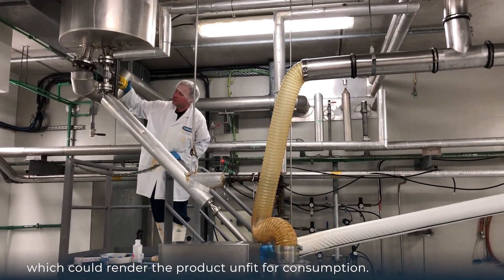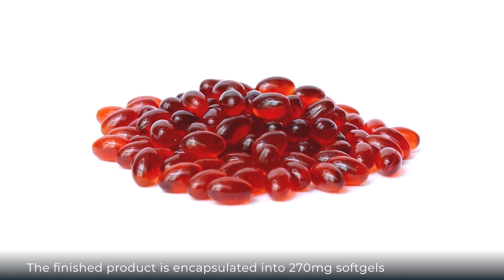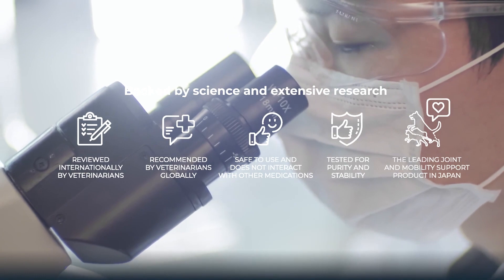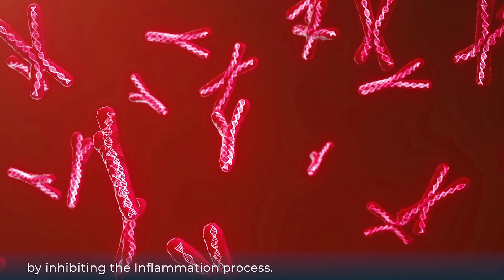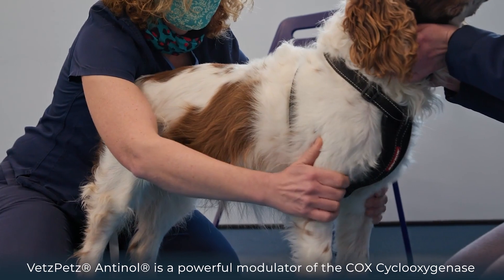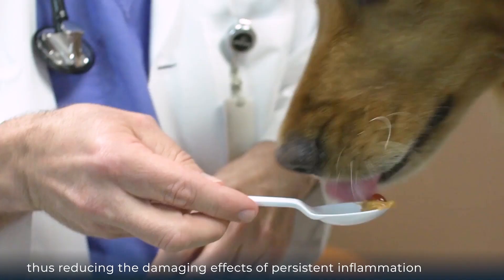The finished product is encapsulated into 270 milligram soft gels. Vets Pets Antinol has participated in scientific studies worldwide and is proven to have significant anti-inflammatory benefits by inhibiting the inflammation process. It is a powerful modulator of the COX cyclooxygenase and LOX lipoxygenase pathways, thus reducing the damaging effects of persistent inflammation.